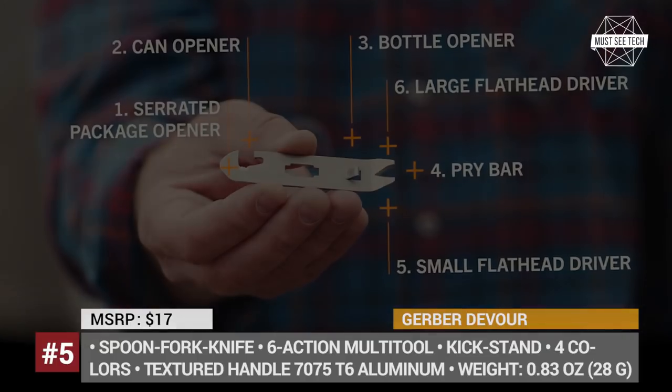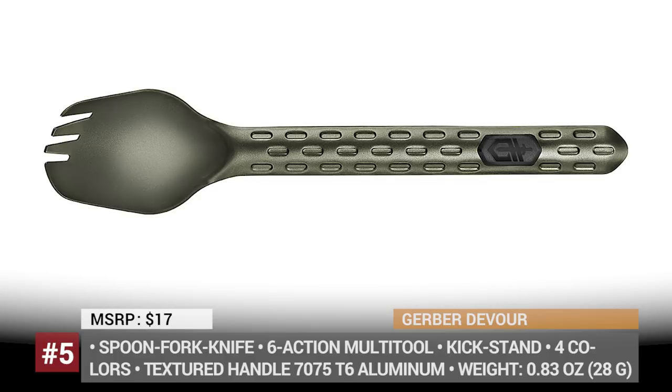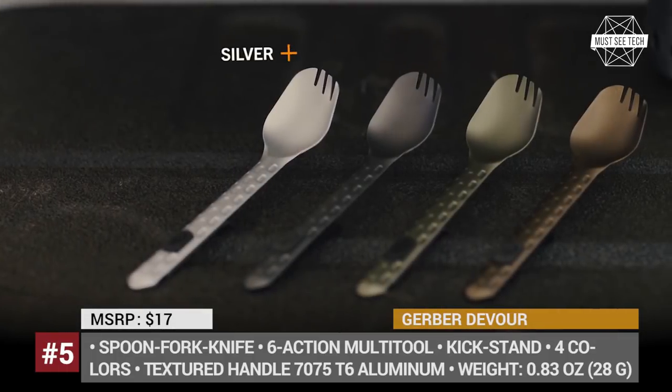Moreover, there is a 6-action multi-tool attached to the opposite side of the spoon that can act as a package opener, can or bottle opener, a pry bar, or a flathead driver.